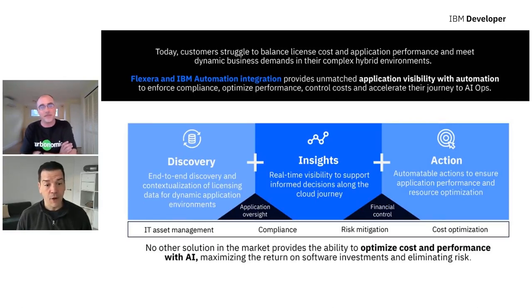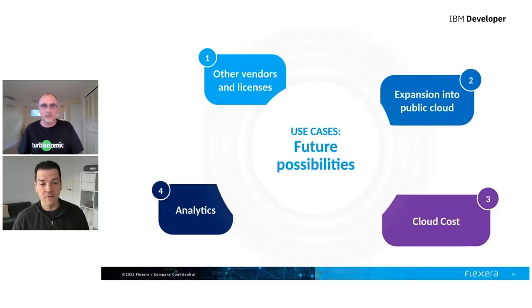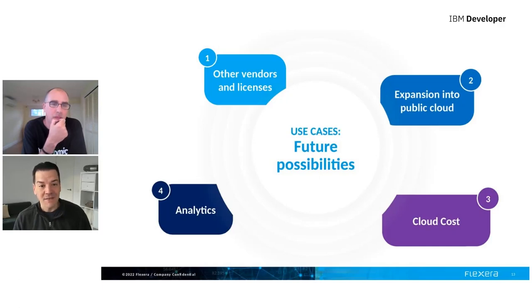We believe no other solution on the market provides this ability — it's uniquely placed. We've launched phase one and are getting very positive feedback. We're now thinking about future possibilities and working on the next stages of the roadmap. In wrapping up, I can say how much we value this partnership, how positive the collaboration with our teams has been to date, and how excited we are about future possibilities. Some of those possibilities could include other vendors and licenses, expansion into the public cloud, and cloud cost and analytics.